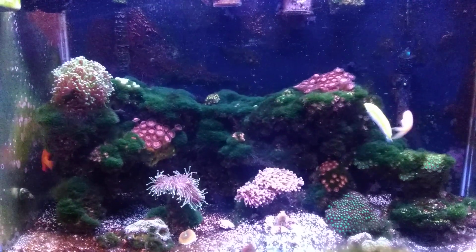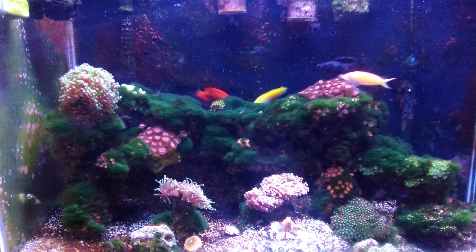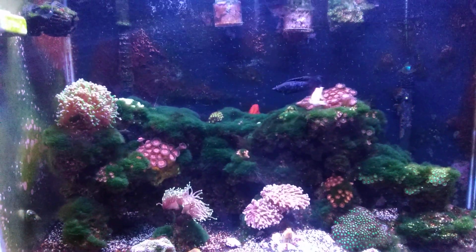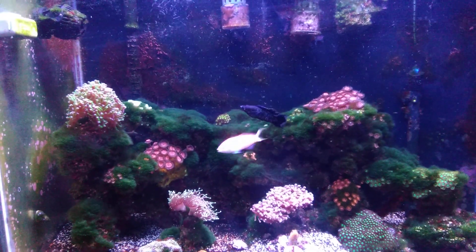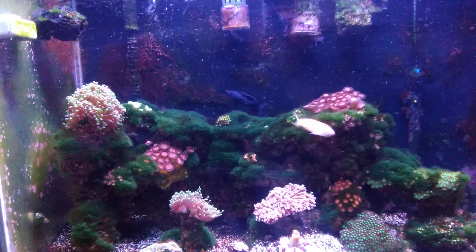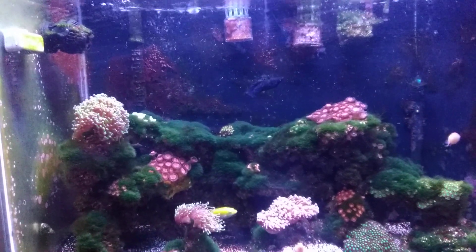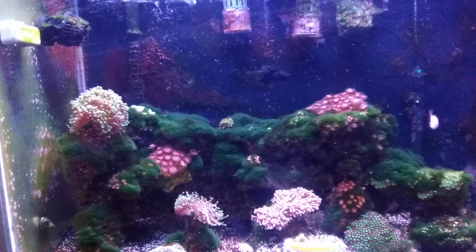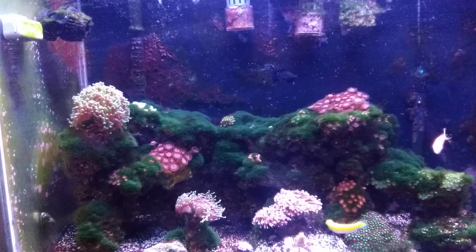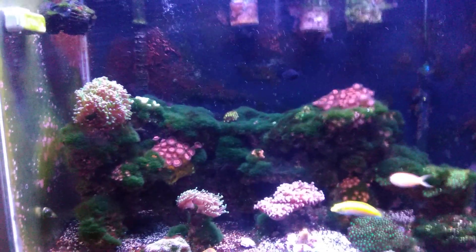I did have a bryopsis issue this past month, and it was basically all seeded from what I've been battling for over a year and a half. I did get it down pretty low — I used Flux HD, which always helps, but I can never seem to tackle it completely. My bryopsis is the kind that takes 60 days to beat, and I only let it run for 20. I was hoping that would be the solution, but no, it's back.